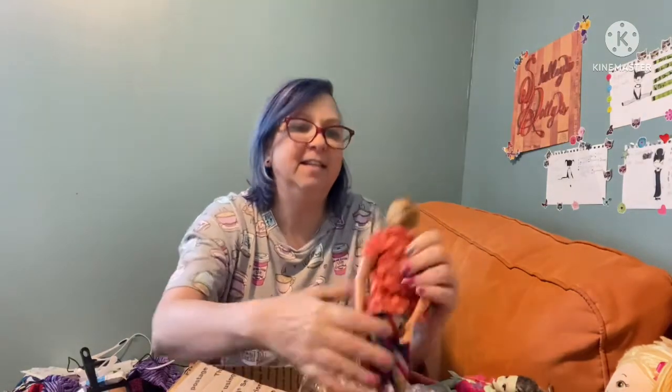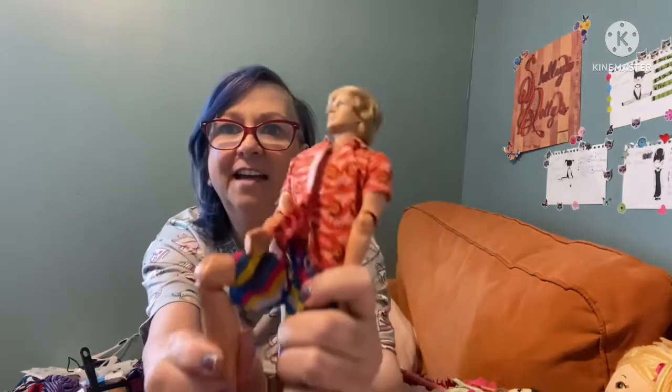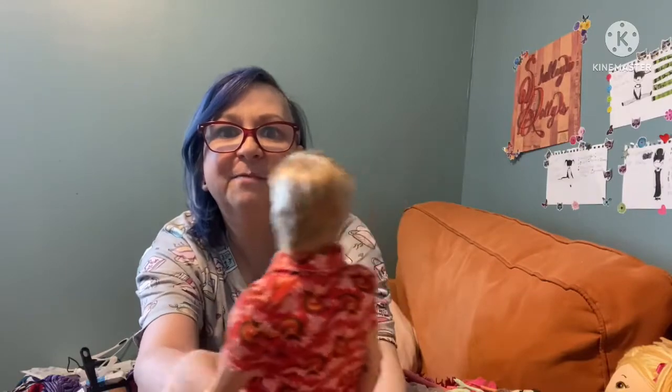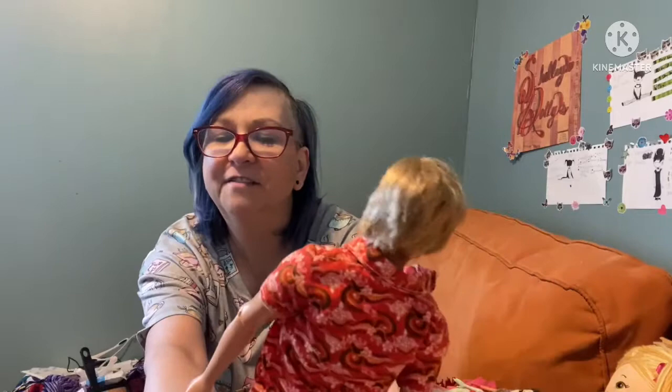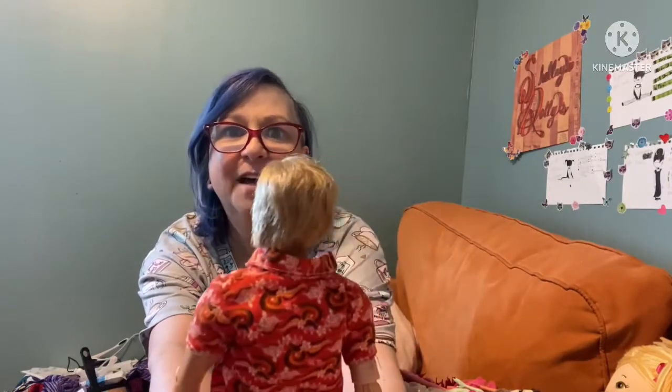I also got this Ken doll — he is on a pose bendable body and he doesn't have painted hair, he has real hair. I got him for a couple of reasons. He's got a nice little shirt on too — at two dollars you've got to look at the clothes they have on because you're getting that as well. He's definitely got a bendable poseable body, which is good.